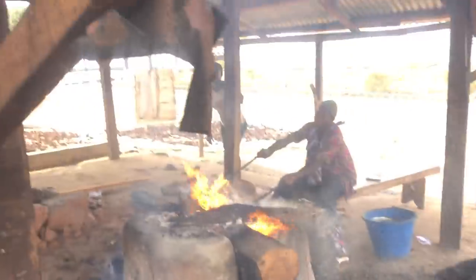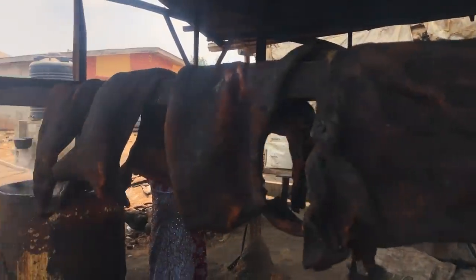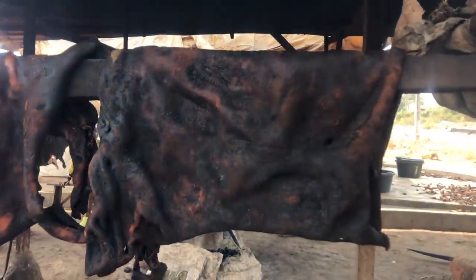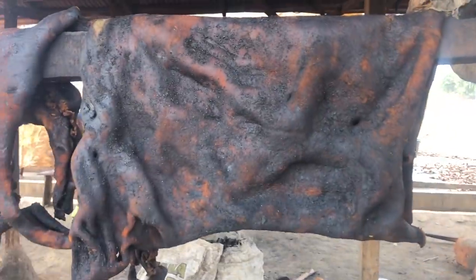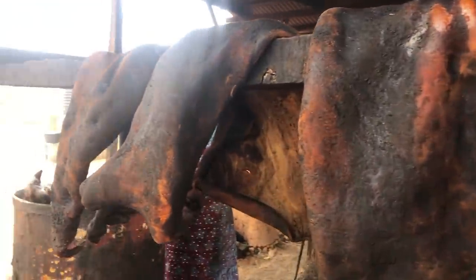Oh my God — this is how they spread it for it to dry out. The heat is insane — it's so hot here. So it will be here till tomorrow and by tomorrow we're going to cut it. We're done.